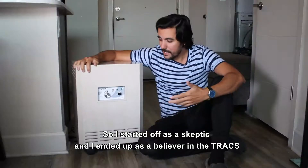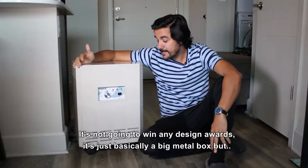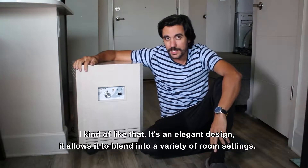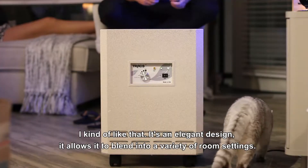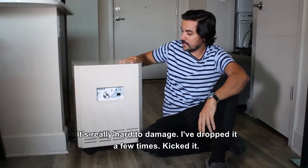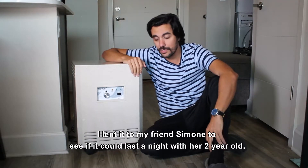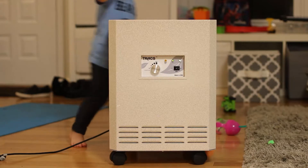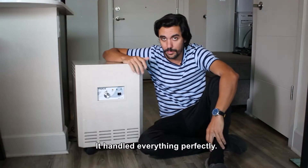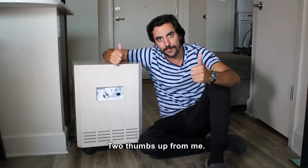So I started off as a skeptic and I ended up as a believer in the Trax. The way it handled those smoke bombs is very impressive. It's not going to win any design awards — it's basically a big metal box — but I kind of like that. It's an elegant design that allows it to blend into a variety of room settings. Also, this thing's built like a tank, it's really hard to damage. I've dropped it a few times, just kicked it. I lent it to my friend Simone to see if it could last a night with her two-year-old — they handled everything perfectly. I'm excited to get a new HEPA filter in here and have it running constantly. Two thumbs up for me.